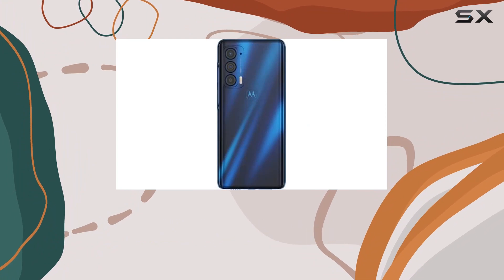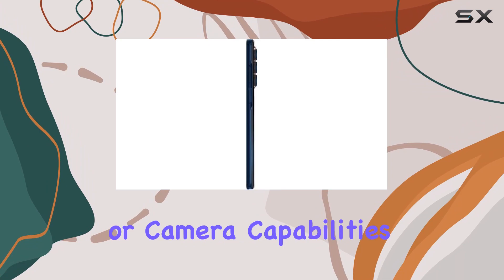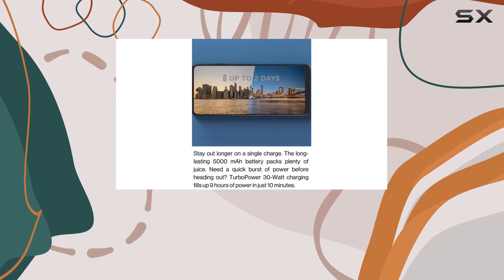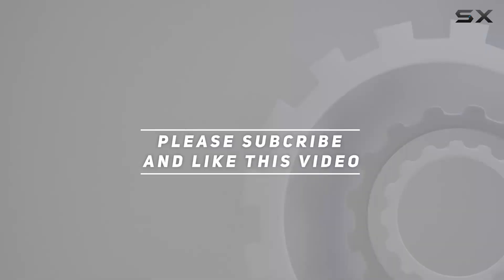In conclusion, the Motorola Moto Edge 5G UW is a top-tier device that doesn't compromise on performance or camera capabilities. If you're a Verizon user looking for a feature-packed smartphone, this one should definitely be on your radar. Check out the video description for updated price, and thank you for watching.